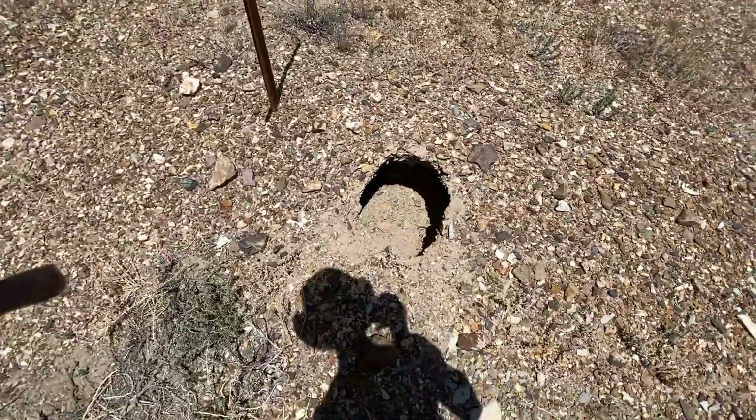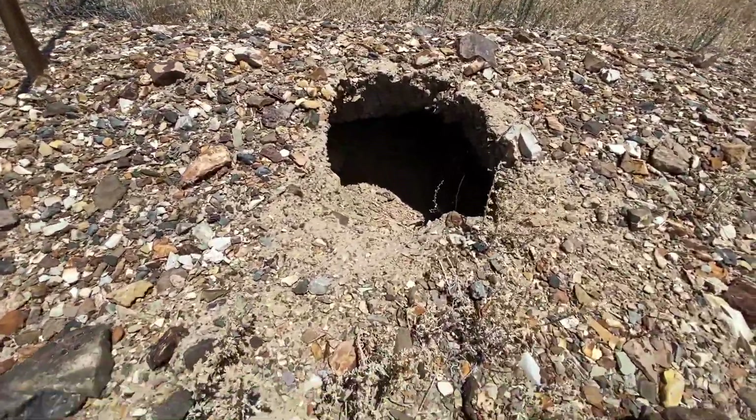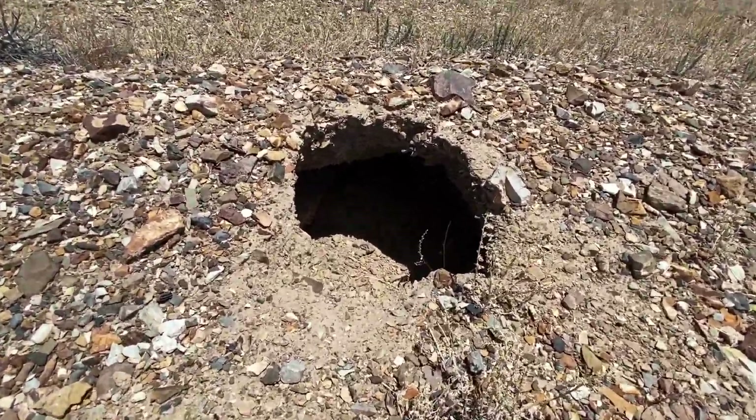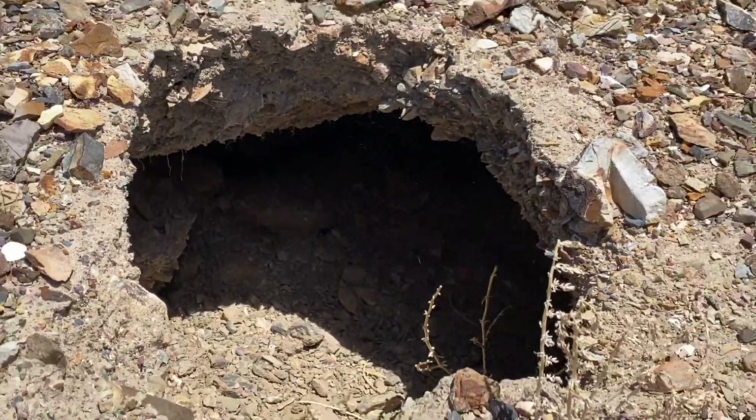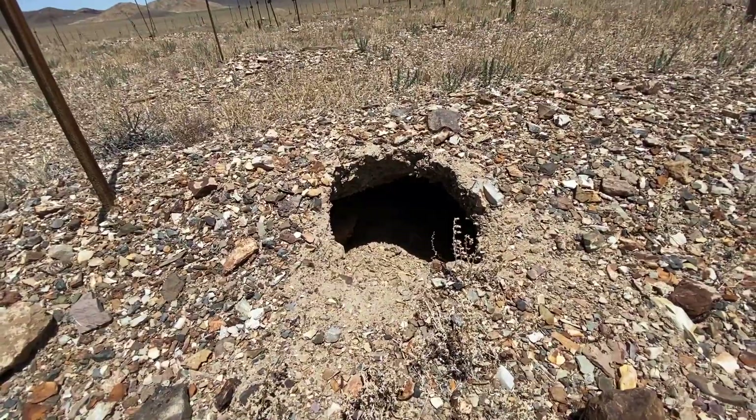Something got into there — something got into this like big time. Some kind of animal. That's creepy.